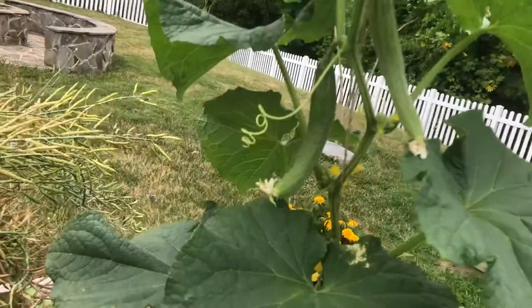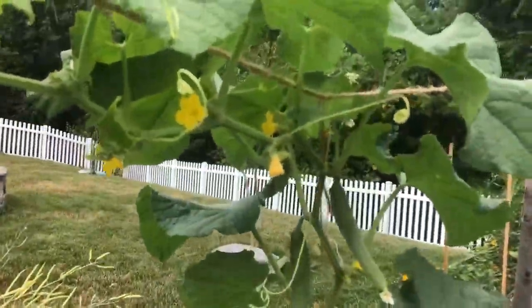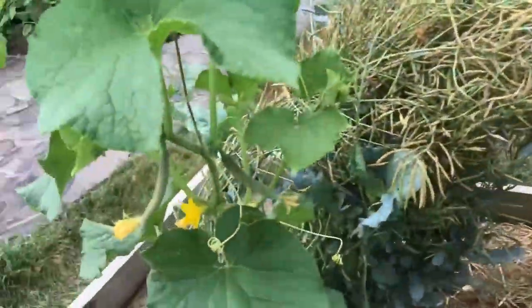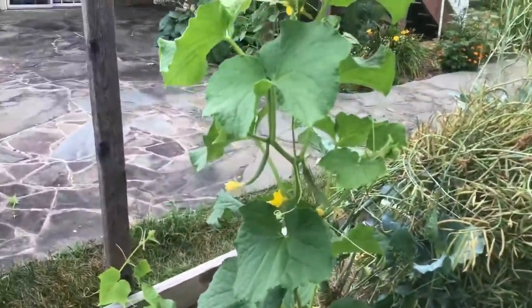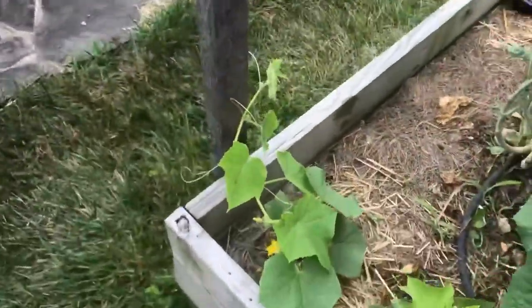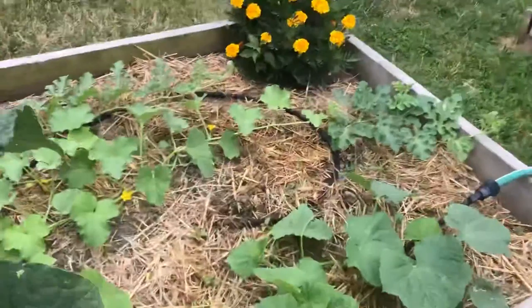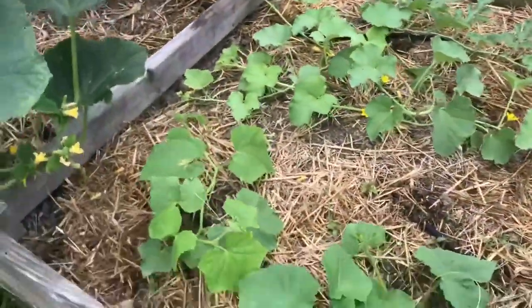We got some cucumbers that have come in — we've already picked three of them from this plant and we have more on the way. And even this little plant is making some cucumbers.